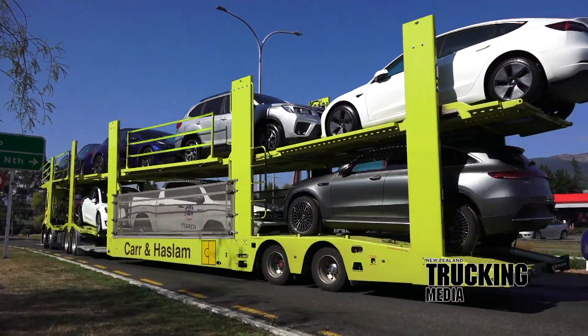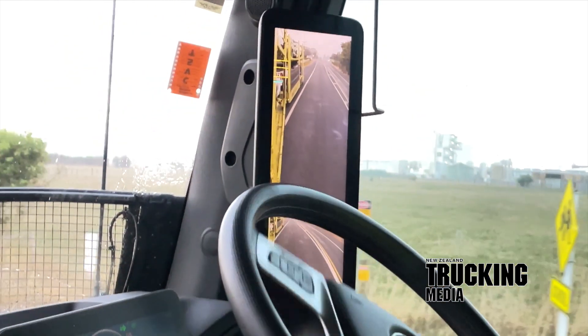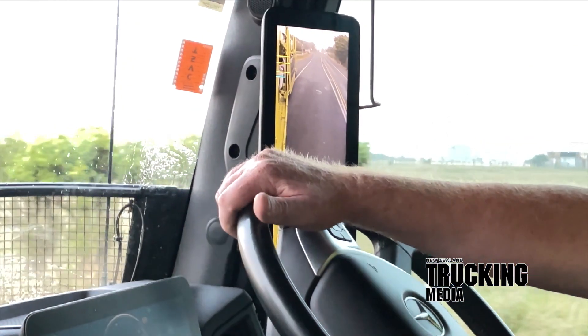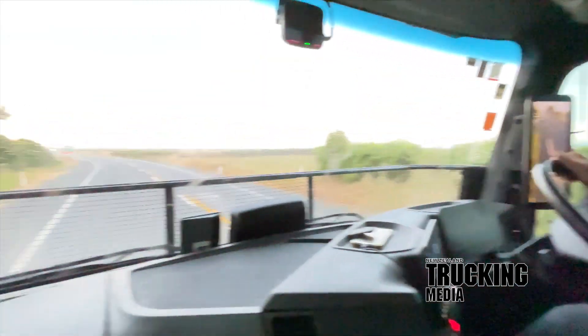This feature is based on one simple question: when does the implementation of technology go too far? More specifically in this instance, is replacing the traditional simple wing mirror with cameras and screens simply implementing technology just for the sake of it?